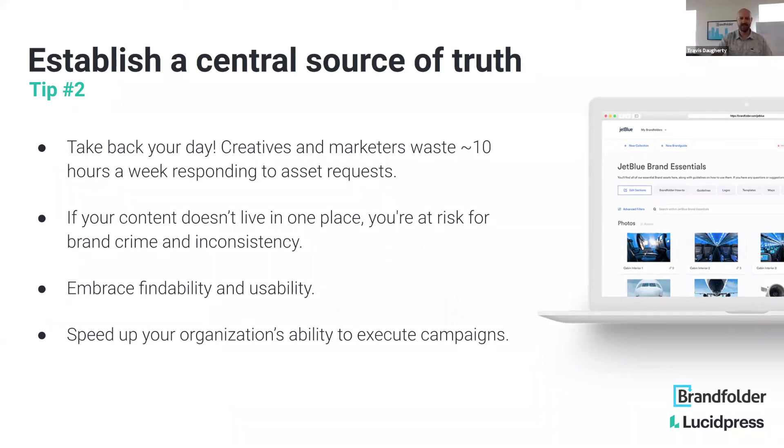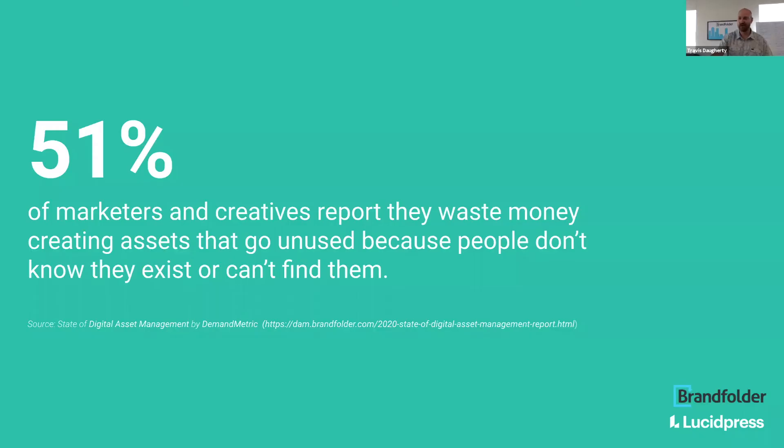On this next slide, somewhat of a depressing statistic: 51% of marketers and creatives report that they waste money creating assets that go unused simply because people don't know they exist or can't find them. That's something that's easily oversimplified, but with some thought and effort can largely be eliminated.